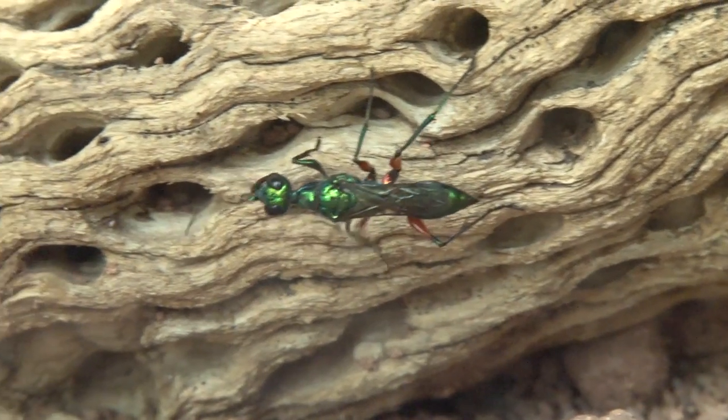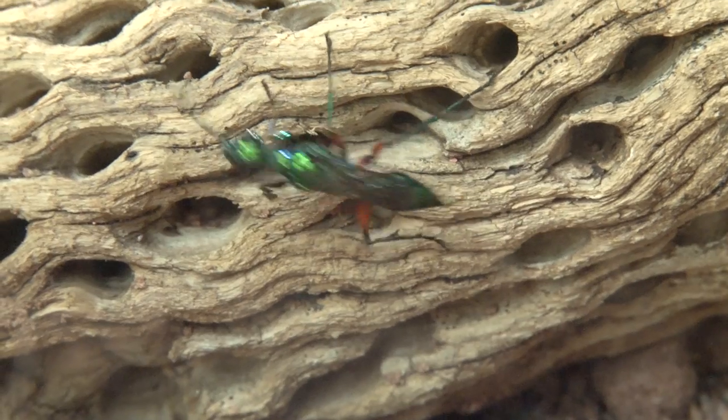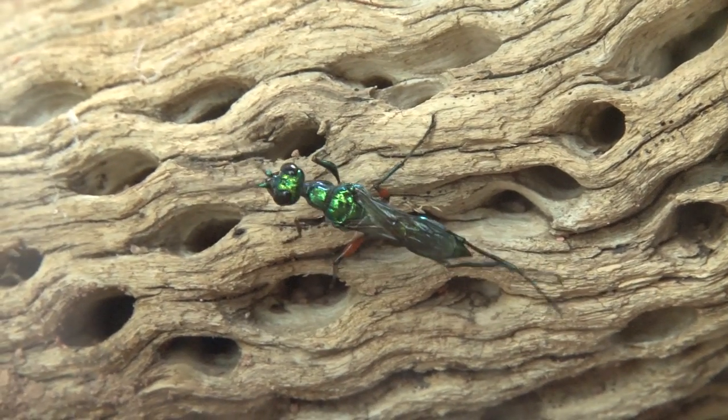This little creature only grows to be around 2cm in length and although it may seem colourful it certainly has a dark side.